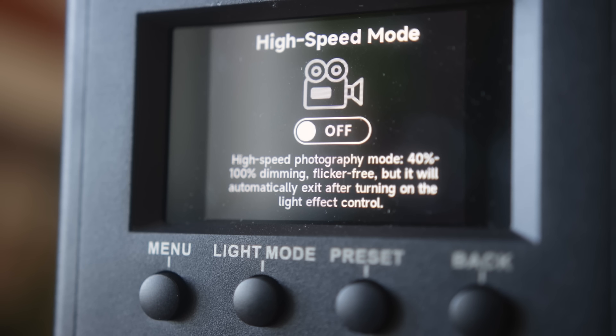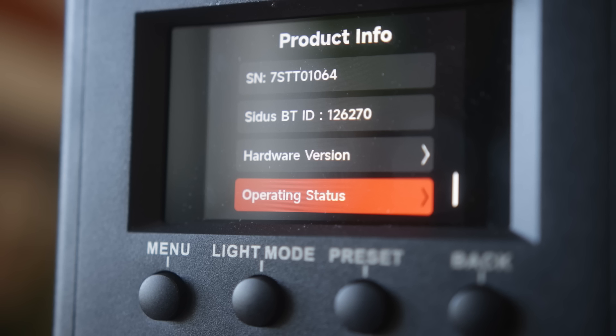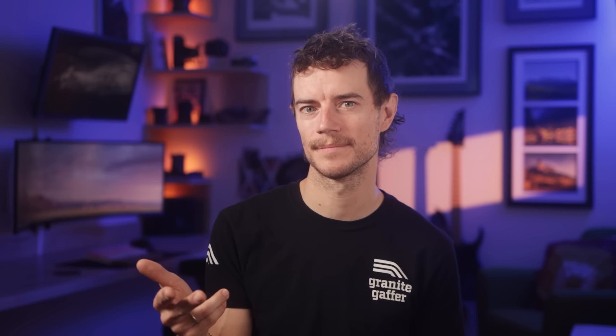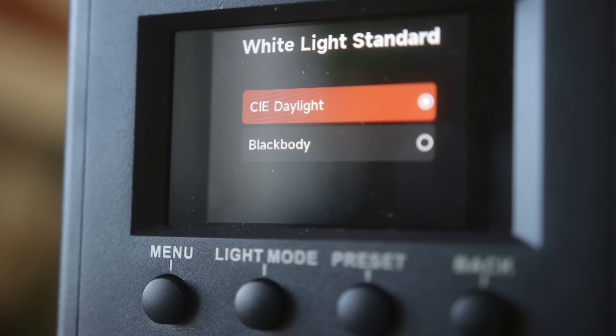The 1000C menu also has some nifty new options. There's a high-speed flicker mode that enables flicker-free shooting at any frame rate, an option for fan control via DMX, and inside the product info screen there's an operating status selection that gives info on lamp hours, temperatures, and error logs. My favorite new feature, and the one that hints the most at the color science in this light, is the ability to select between the two white light standards: black body or CIE daylight.